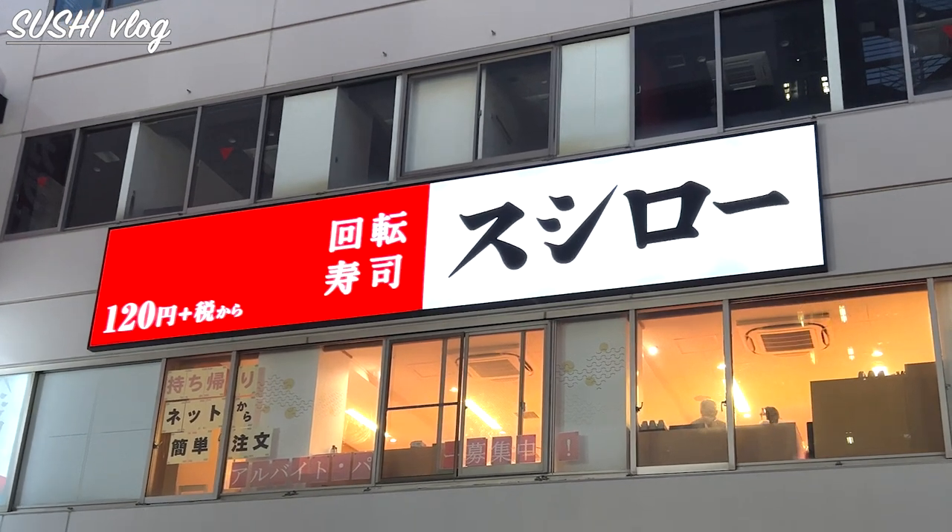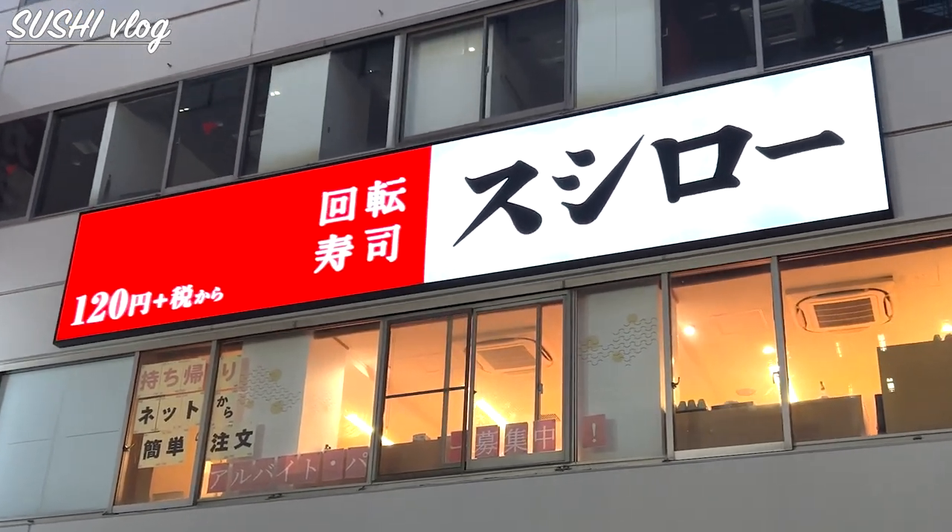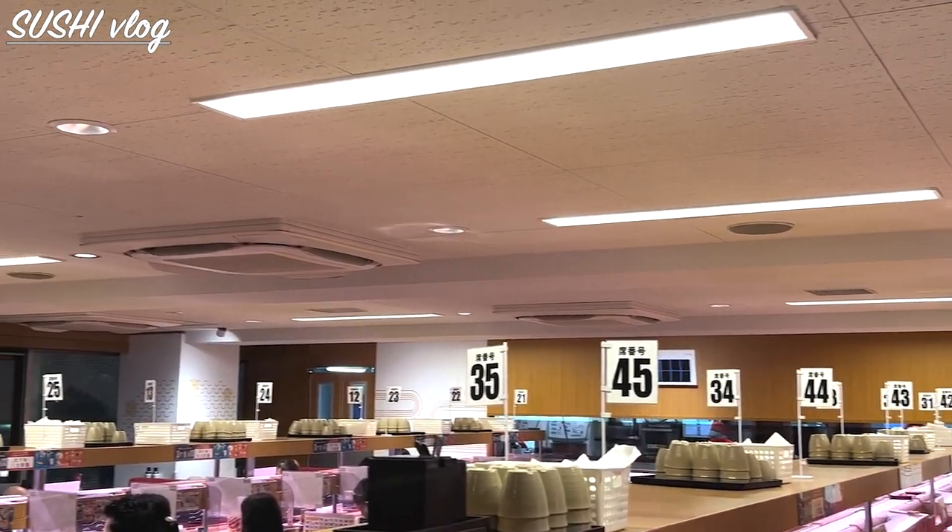Hi guys, it's Mayu. Welcome back to my blog. Today I went to Sushiro, one of the most popular conveyor belt sushi restaurants.